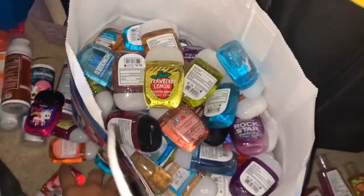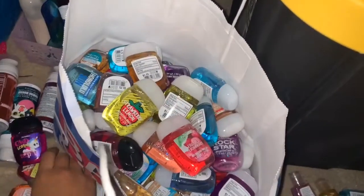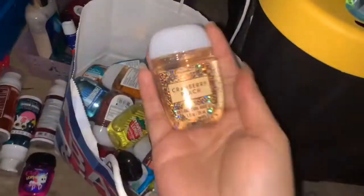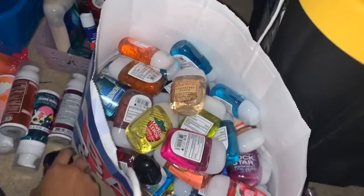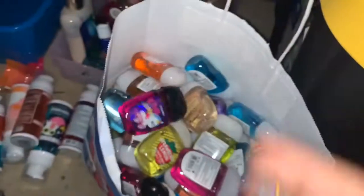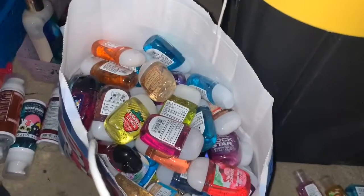Strawberry Lemon. Frosted Cranberry. Another Watermelon Lemonade, another Beautiful Day, another Cranberry Peach. Peach Mango. And this is Candy Corn Boo Raspberry. This Cocoa Mint I will be taking out to use.